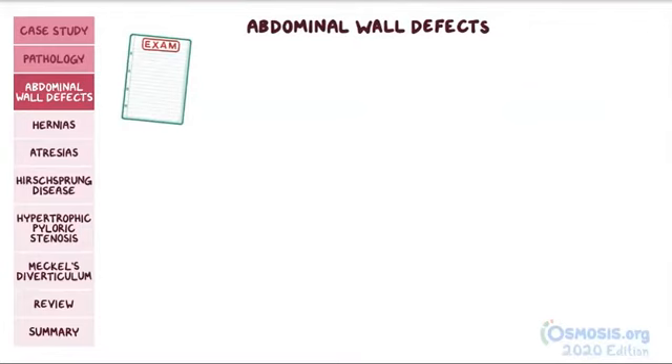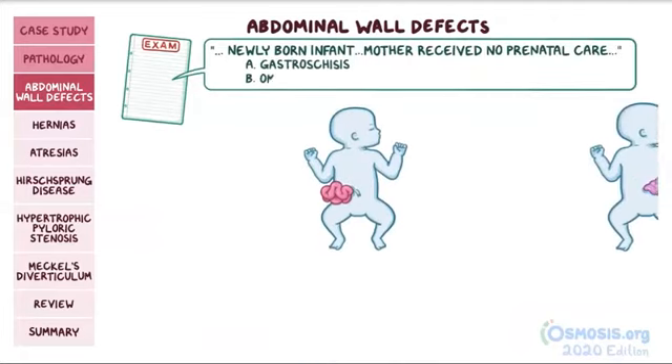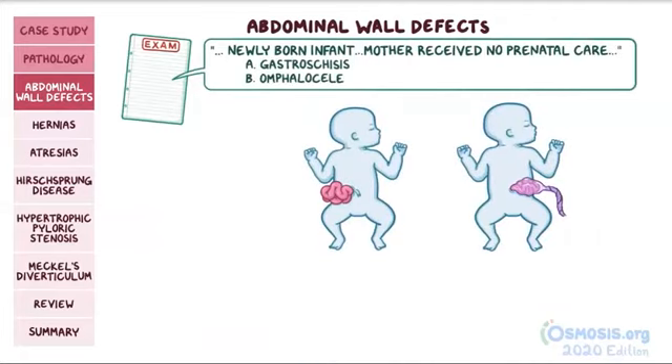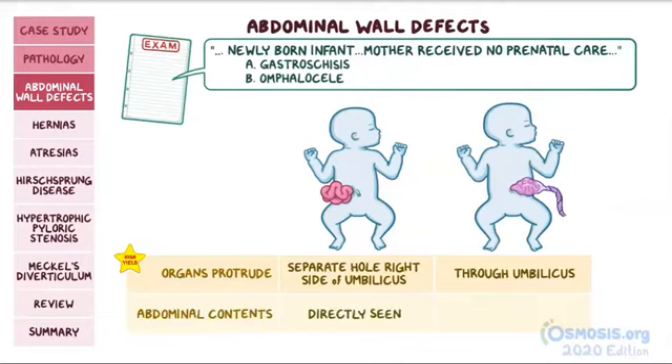Your exam question will typically center around a newly born infant whose mother received no prenatal care, and will let you choose between gastroschisis and omphalocele. There are two key differences. First, in gastroschisis, the abdominal organs protrude through a separate hole on the right side of the umbilicus, while in omphalocele, they protrude through the umbilicus itself. Second, in gastroschisis, the abdominal contents are directly seen, as they are not covered by any peritoneal layer, whereas in omphalocele they are clearly contained in a bubble or peritoneal sac.